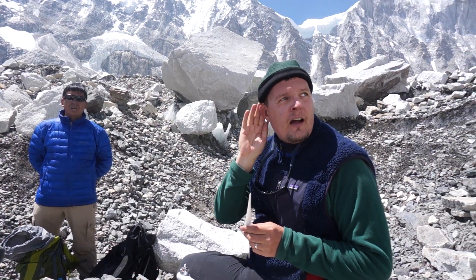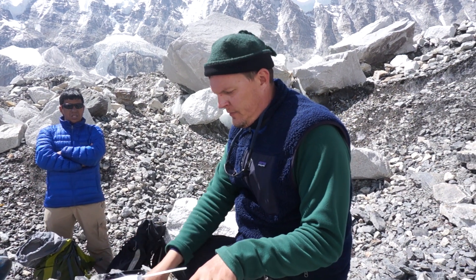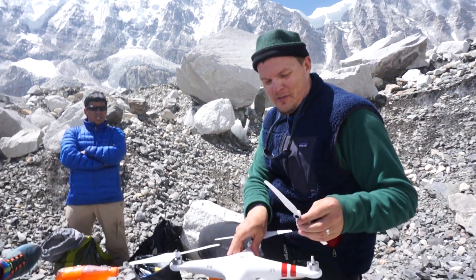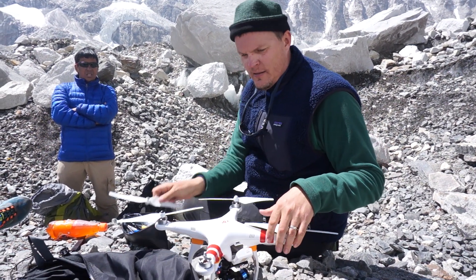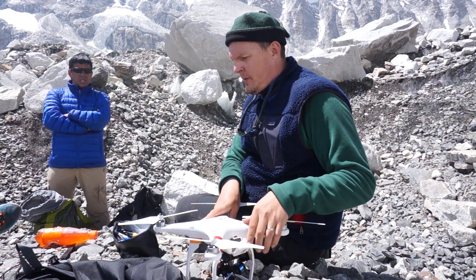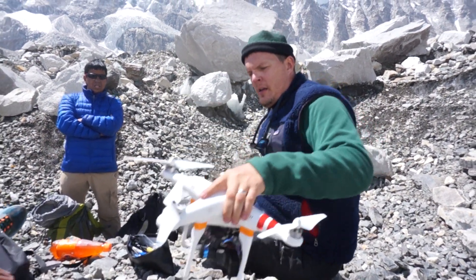We're hearing the glacier cracking, the icefall cracking. Now we're going to see if it'll fly up here at 17,500 feet, which is a lot more than just over 14,000 feet — but let's see if we can get this to happen. I love the self-tightening props.